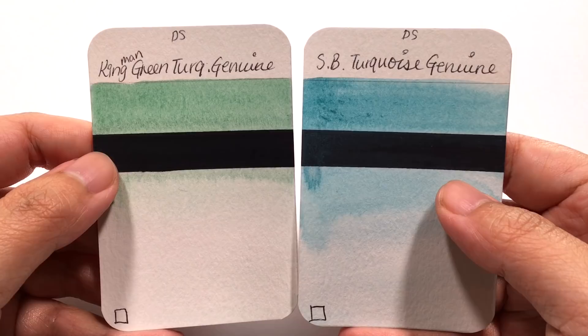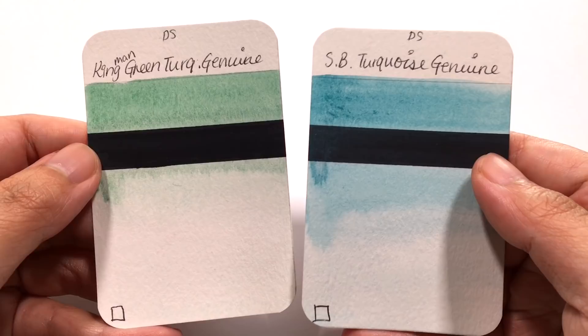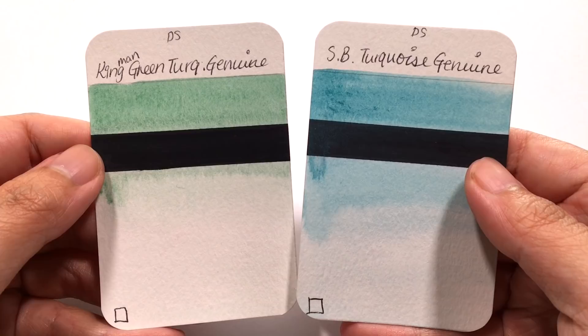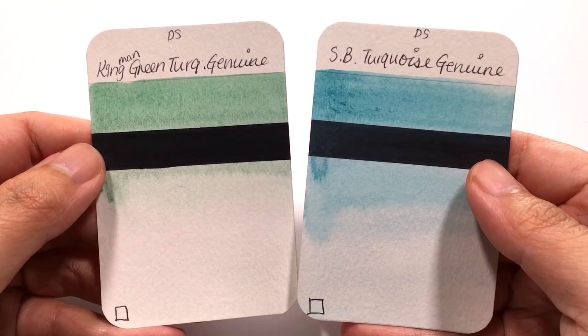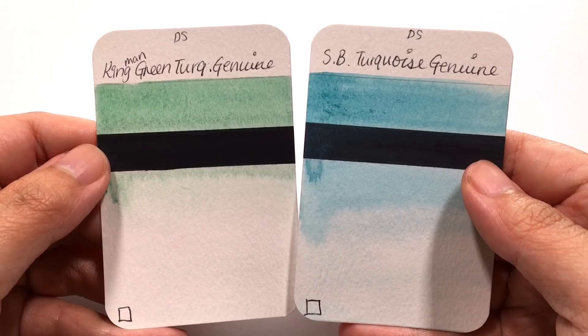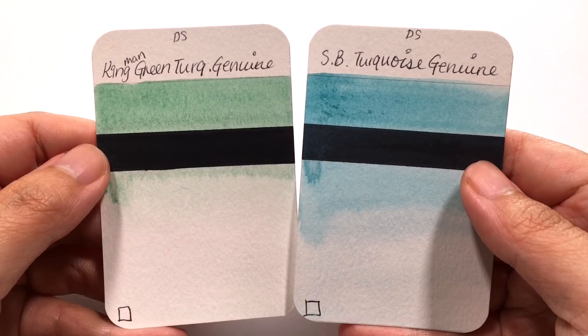we are going to take the ultimate test. We are going to compare the two most expensive colors in Daniel Smith's range of 240 colors. These two are the ultimate ones I've certainly wondered about for a very long time: Kingman Green Turquoise Genuine and Sleeping Beauty Turquoise Genuine. They look pretty similar on color charts, but I've certainly been too scared to try them out because they are so expensive — they are Series 5.